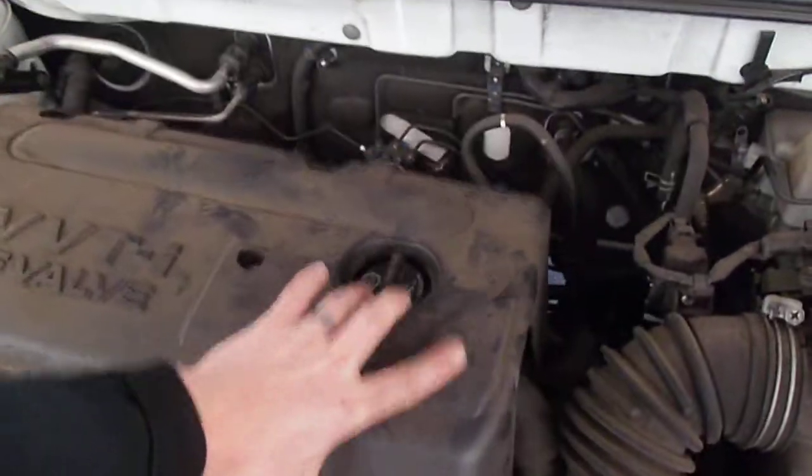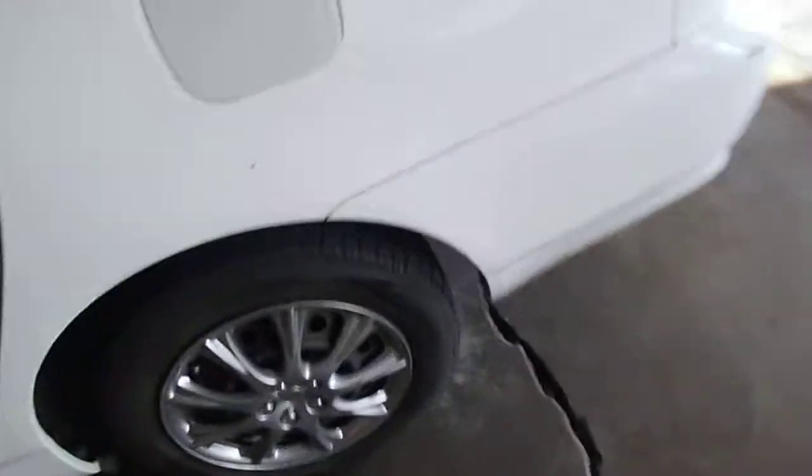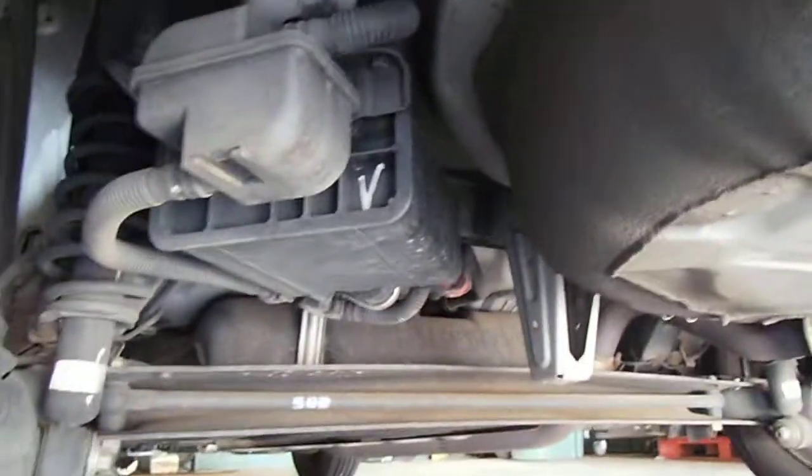Next is going to be the canister. The canister is going to be right behind this driver rear wheel — right there. So this is the actual canister.